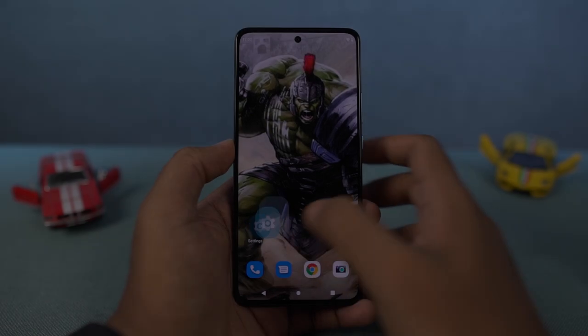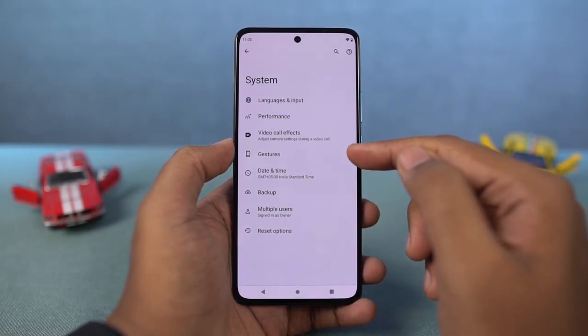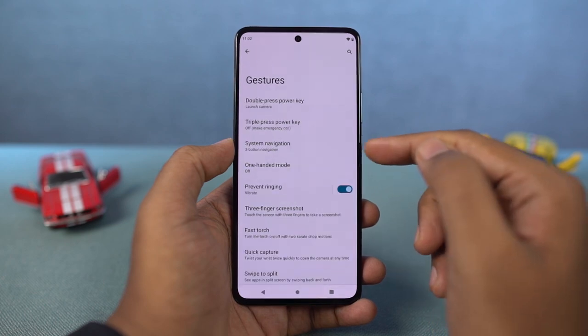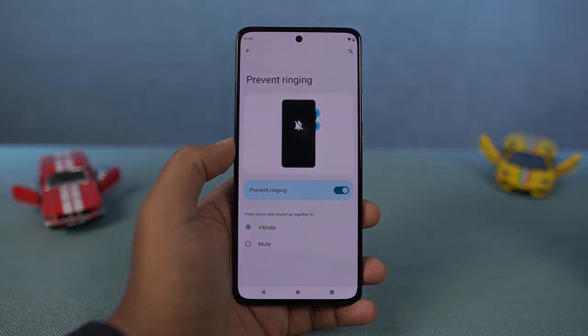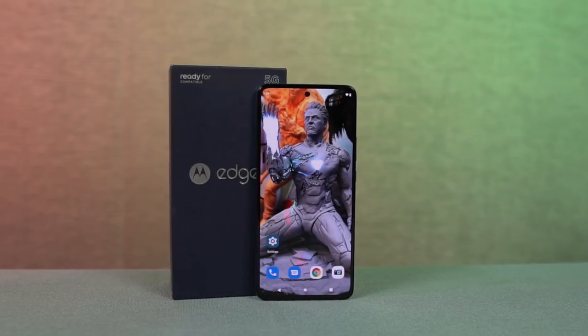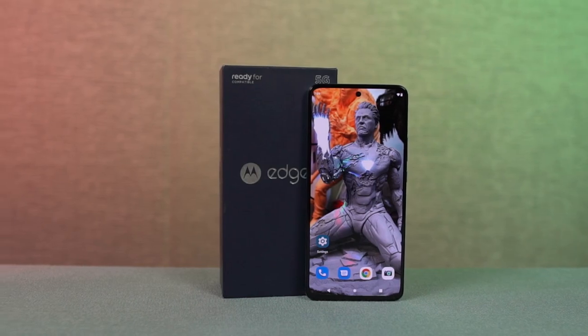Next, we have Prevent Ringing — a quick shortcut to enable vibration mode or mute mode. Once you enable this feature, just press the power button and volume up button together to trigger vibrate or mute mode, and from the settings you can select the default option. So guys, these are all the features on your Moto phone. If I missed out on anything important, do let me know by commenting below. With that said, this is Nikhil signing off — see you in my next video.